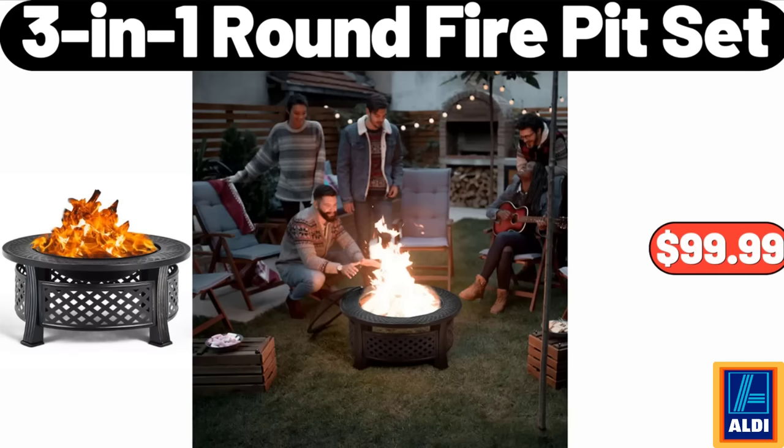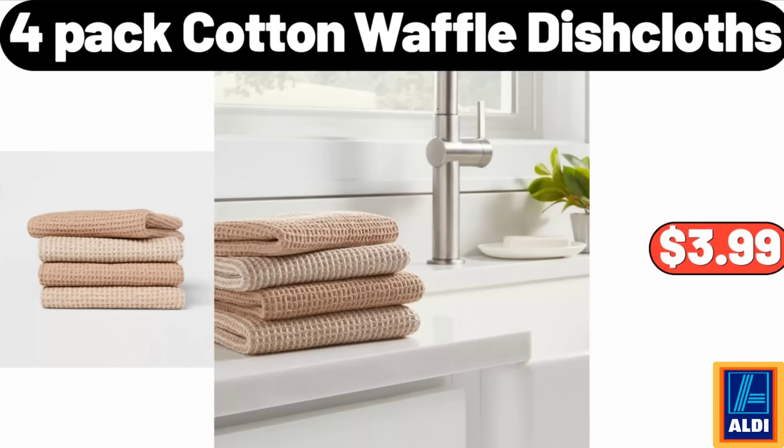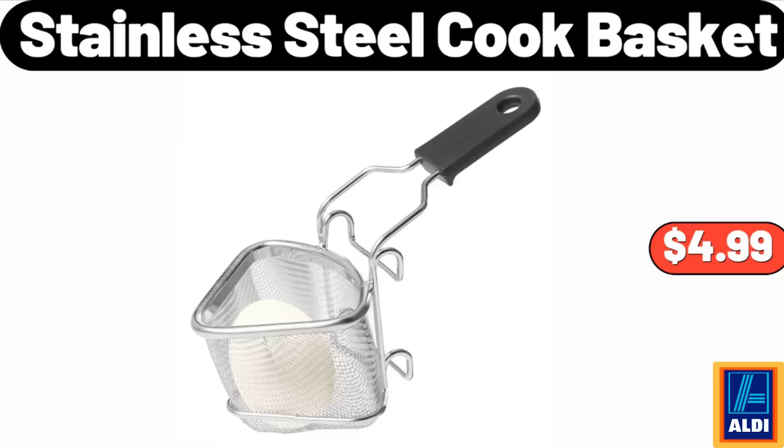Three-in-one round fire pit set, $99.99. Round pouf, $44.99. Four-pack cotton waffle dishcloths, $3.99. Nordic Christmas Fair Isle stoneware beverage pitcher, $16.99. Stainless steel cook basket, $4.99.